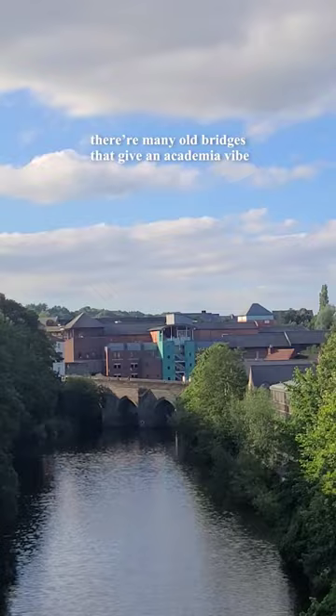And that was impressive. Our last stop was the weir. There were many old bridges that gave an academia vibe. There were many things to do like canoeing, or you can also take a river cruiser ride. But we didn't do any of this because...